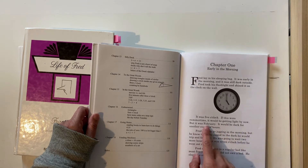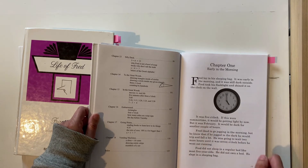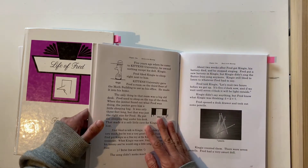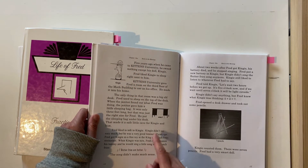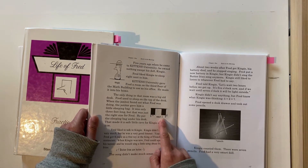This is an American curriculum so their seasons are the opposite of ours — February is summertime for us, so it would probably be fine to go for a run at five. There's some more introductory information about his life at Kittens University and where he sleeps. There's a picture of his desk — he sleeps under the desk in his sleeping bag with his little dog Kingy.